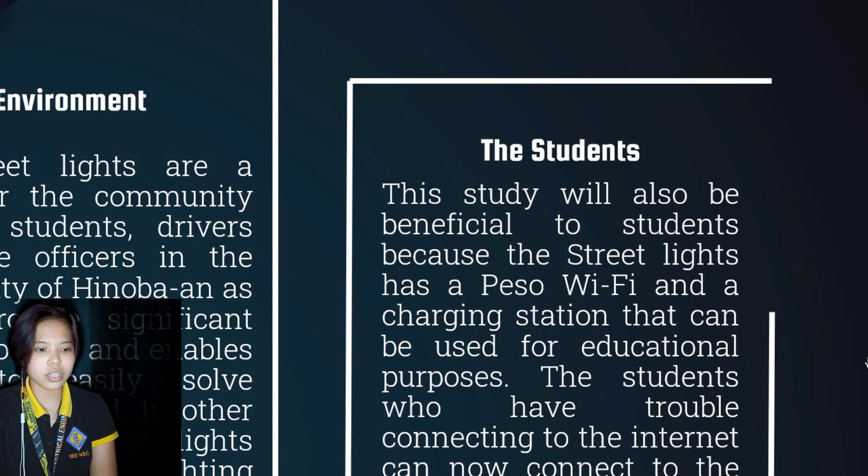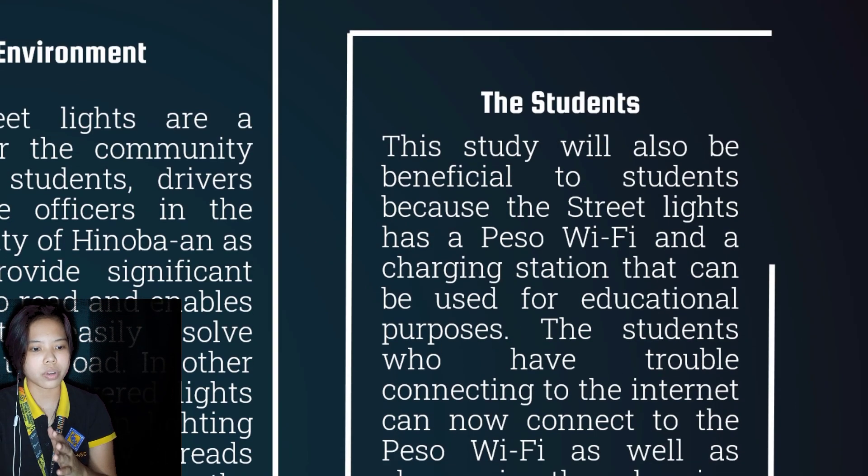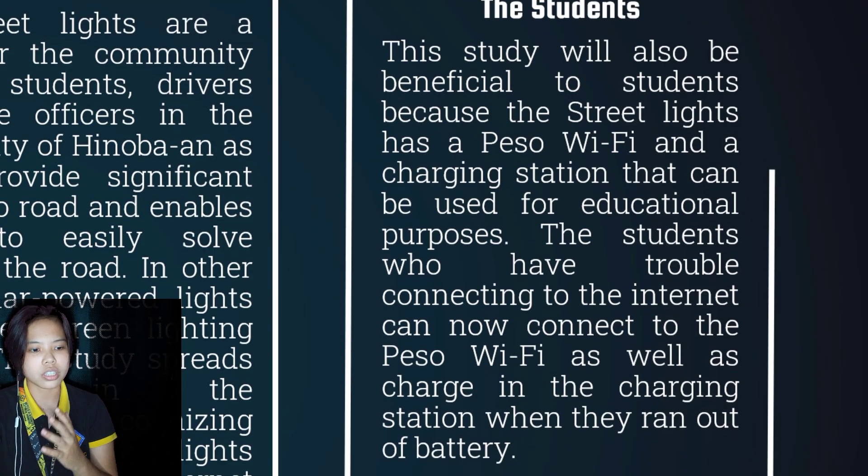For the students, this study will also be beneficial because the street lights have a PESA Wi-Fi and a charging station that can be used for educational purposes. Students who have trouble connecting to the internet can now connect to the PESA Wi-Fi, as well as charge at the charging station when they run out of battery.